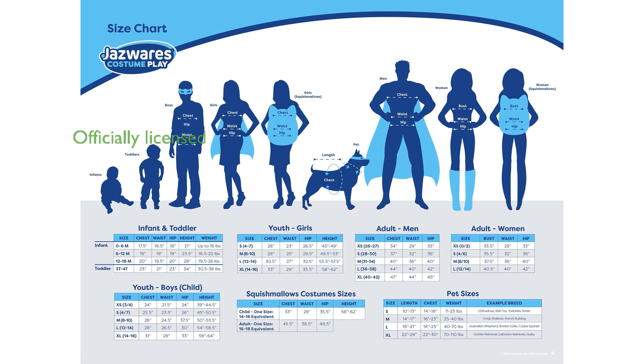Perfect for Halloween or any cosplay event, this officially licensed costume lets you demonstrate your Jedi mind tricks all night long.